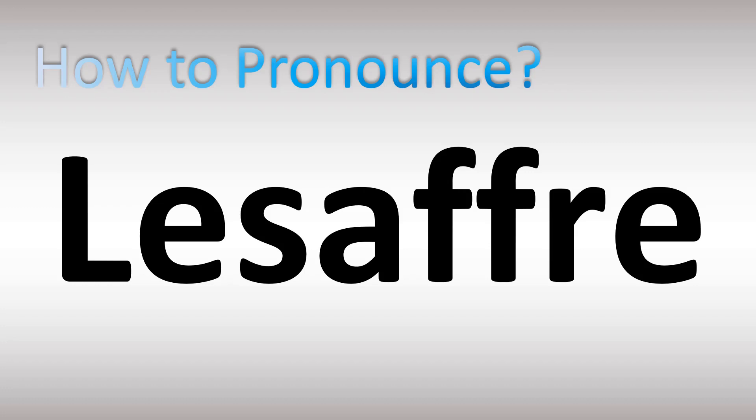Let's learn how to pronounce the name of this French company correctly. In French, in France, it's said as 'Le Saffre'. Stay tuned until the end of the video for more pronunciations. In English you can say it as 'Le Saffre'.